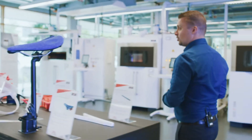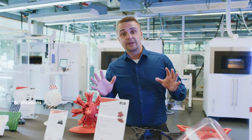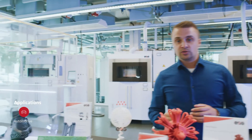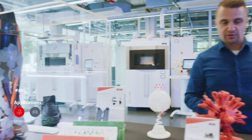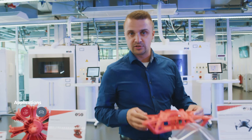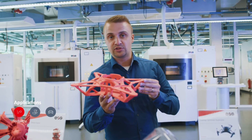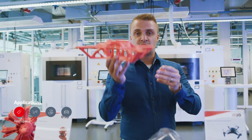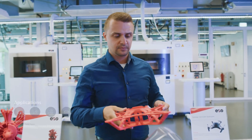Taking a look at the different applications we have here in our showroom, we have multiple applications in polymers — from automotive, to medical, to industry, and to aerospace. One of my favorites is the drone application. With the drone application, you're looking for light weight and strength. At EOS, we have over 30 years of experience in additive manufacturing.